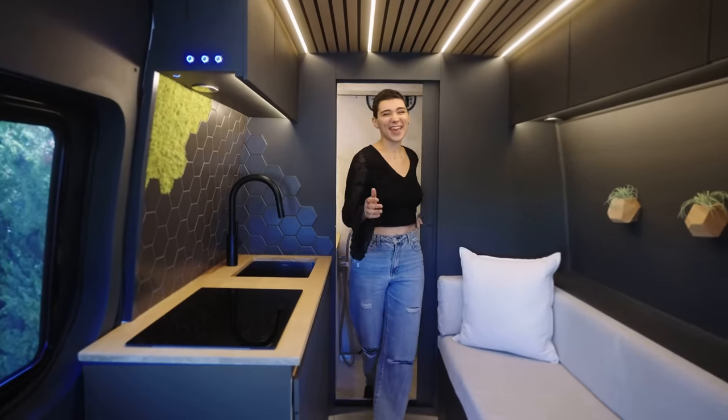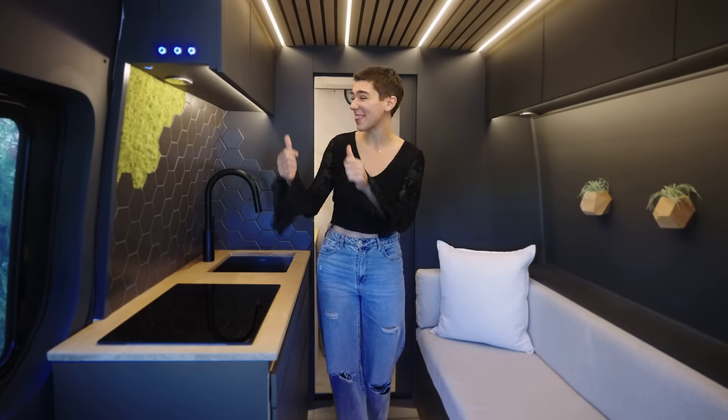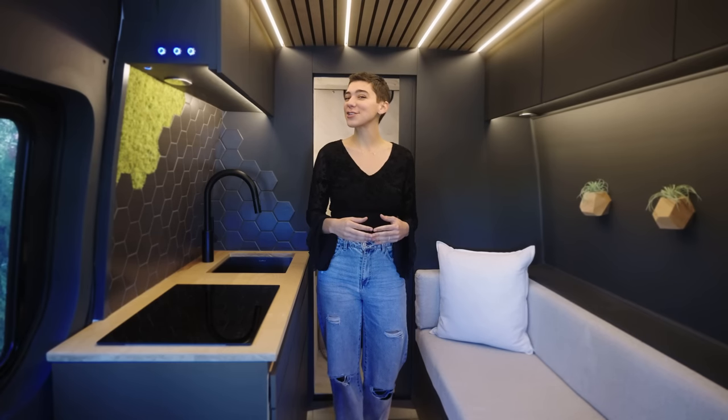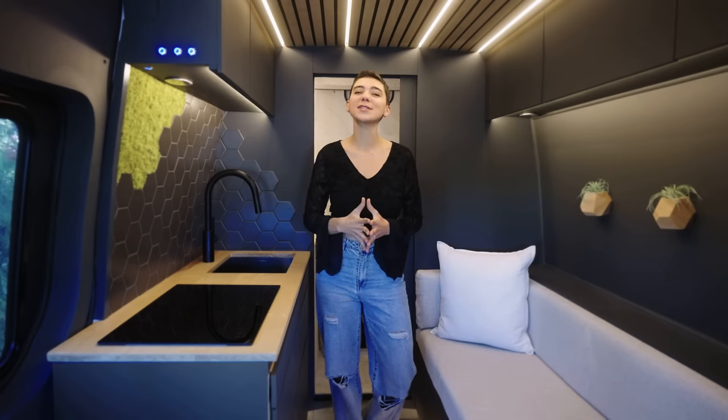Welcome back to Lewis the Van. We are so excited to tour our latest dark build with this back bathroom and shower with you all today. If you are interested in purchasing this one-of-a-kind tiny home on wheels, please reach out through the contact link in the description box below.